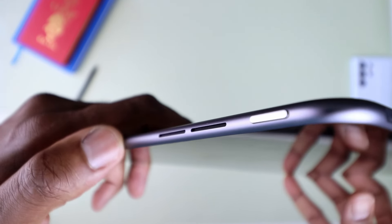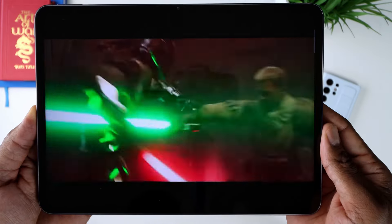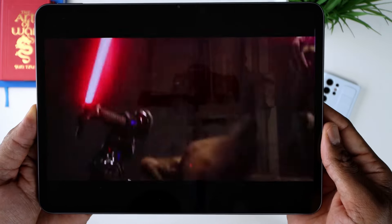Moving on to display, and this is where the OnePlus Pad 2 truly shines. The 12.1-inch 3K display is a visual treat — it's sharp, vibrant, with a resolution of 2800x2000 pixels. Whether you are watching movies, playing games, or just browsing the web, everything looks crisp. Although peak brightness is nowhere near the 2000 nits found on the iPad Pro, 900 nits here still makes the display pop to the eye and eliminates the need to squint when under direct sunlight.